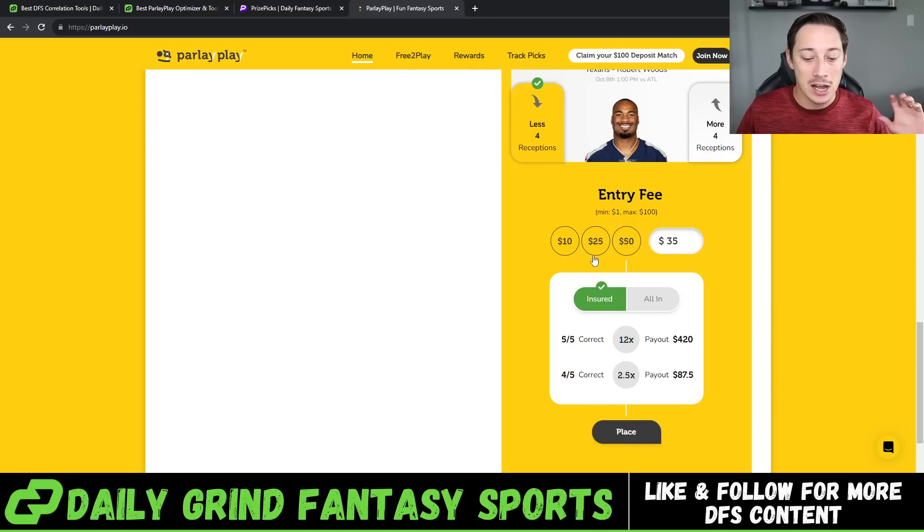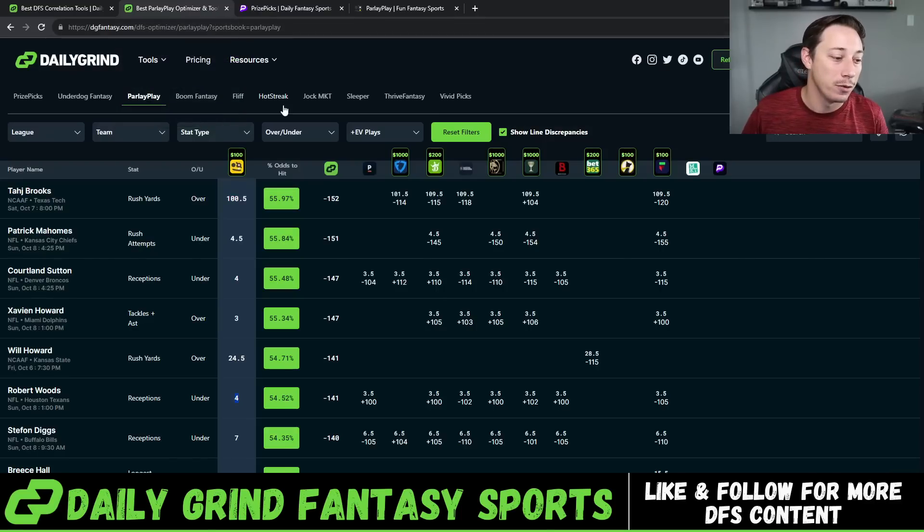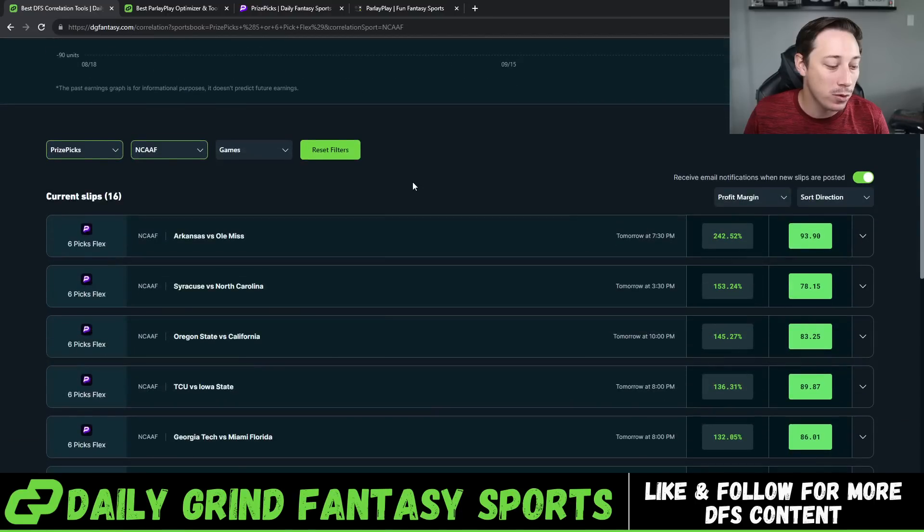Now let's get into the correlation slip for PrizePicks in the Oklahoma State-Kansas State game. A five-pick flex on Parlay Play is way better payout than on PrizePicks — you get 12x for five-of-five and 2.5x for four-of-five. PrizePicks is 10x for five-of-five and 2x for four-of-five. So you get 0.5x more and 2x more on those top two outcomes. Getting 0.4 back for three-of-five doesn't move the needle as much.